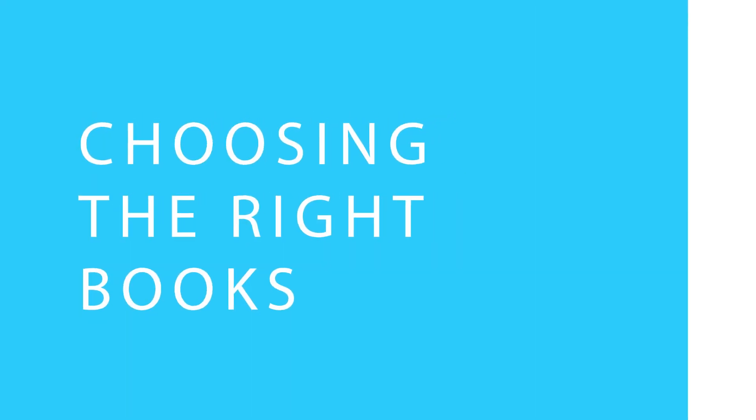The next important thing is choosing the right books or selecting the right study material. Selecting the right study material is the key to success in a competitive exam like NEET. As per research and previous year question papers, 70% of the questions come from NCERT textbooks, so NCERT should be at your fingertips. You should be thorough with NCERT textbooks of class 11 and 12 at least twice or thrice before referring to any other textbooks. I would advise you not to refer to too many different books, as every author has their own way of explaining concepts.